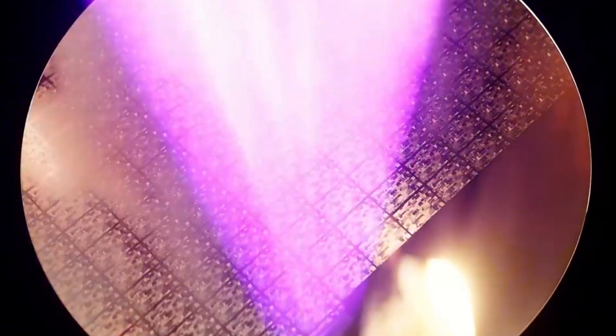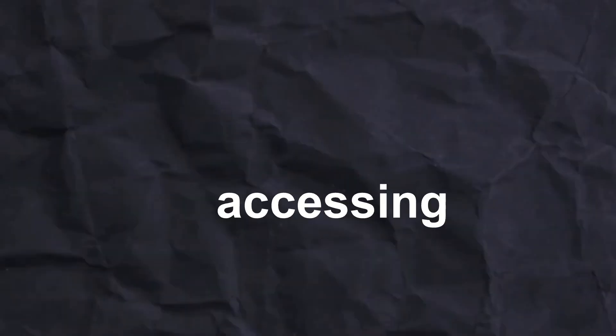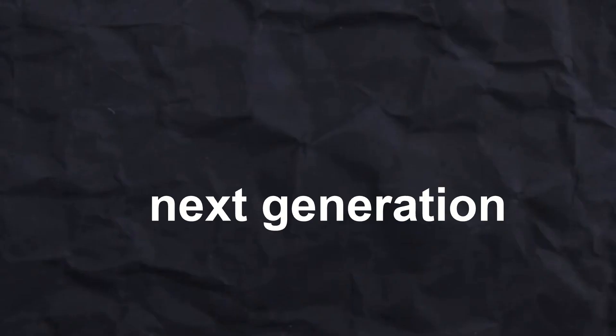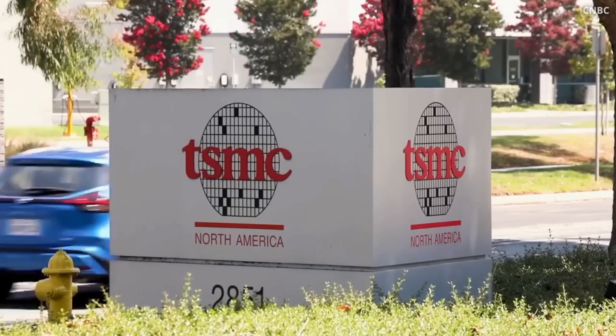While TSMC's progress is incredibly impressive, the road to 1-nanometer chips isn't just about technology — it's also deeply influenced by politics. You might have heard about the US-China tech war, and it's impacting the semiconductor industry too. For example, the US government banned Huawei from accessing some of the most advanced semiconductor technology, including EUV machines, which are crucial for making the next generation of chips. This ban has significantly slowed down China's progress. On top of that, tariffs and trade restrictions have made it more expensive to produce the materials and equipment needed for advanced chips.